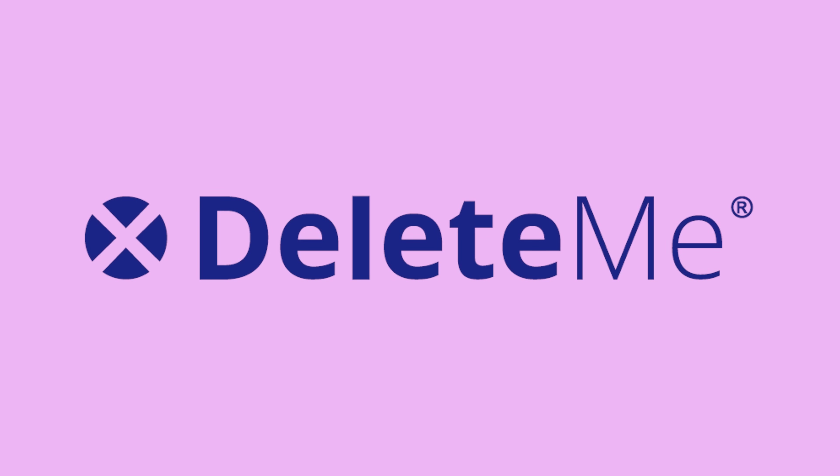But first, I want to tell you a quick story. This is a true story of something that happened to me and why I am honored to have my channel sponsored by Delete Me.